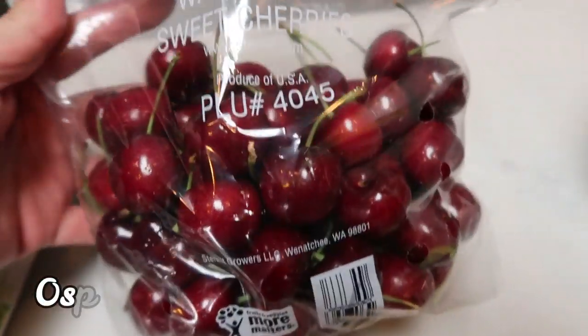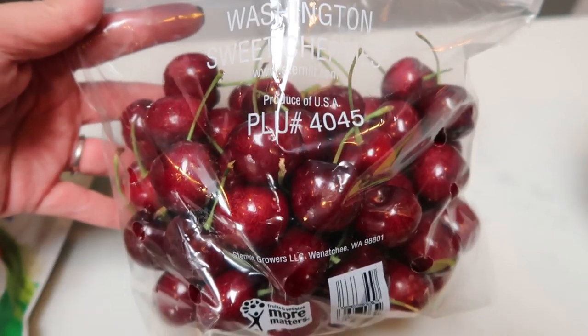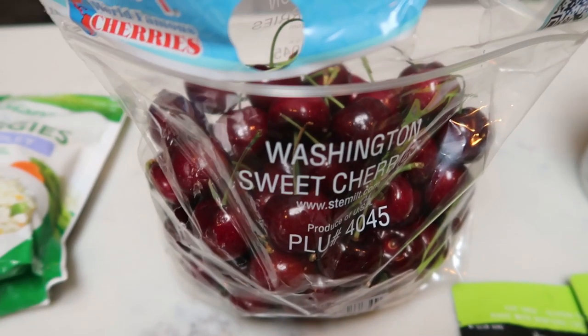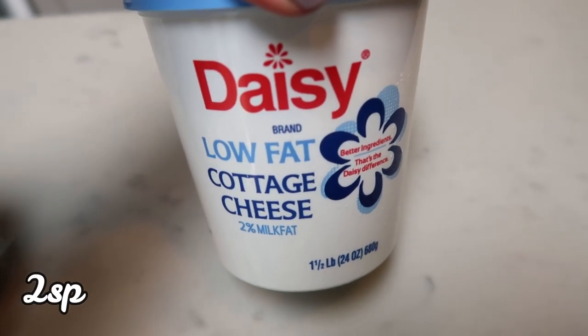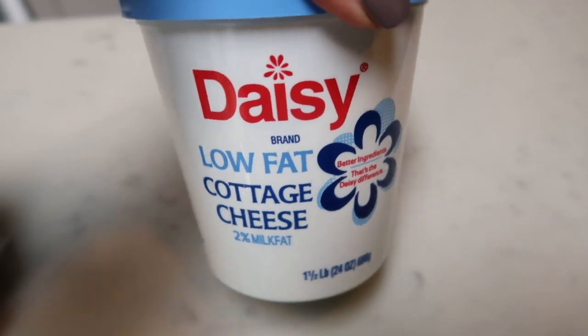Walmart had the bargain of a century on cherries — this entire bag was only three bucks. They are delicious. Also, I was out of cottage cheese and I've been having it as a snack, so I picked up some Daisy low-fat cottage cheese.